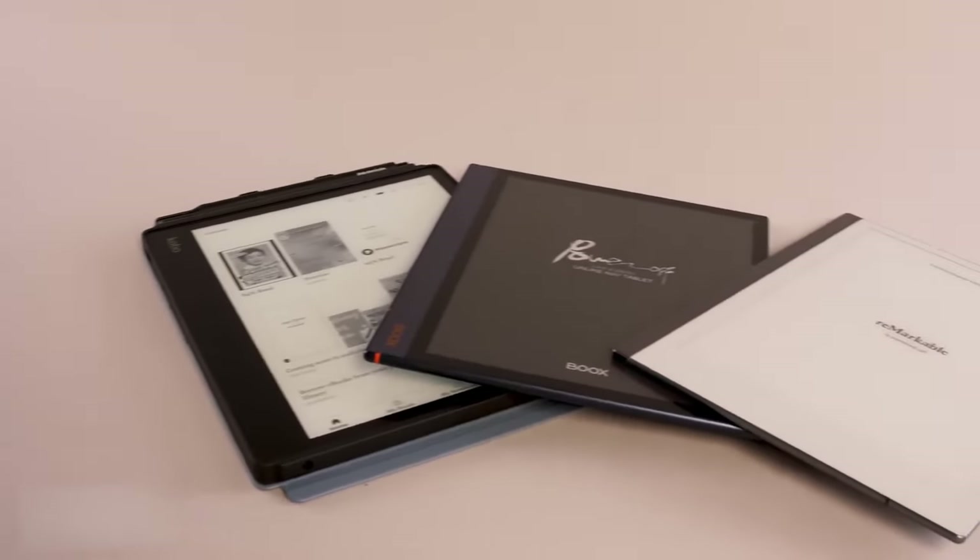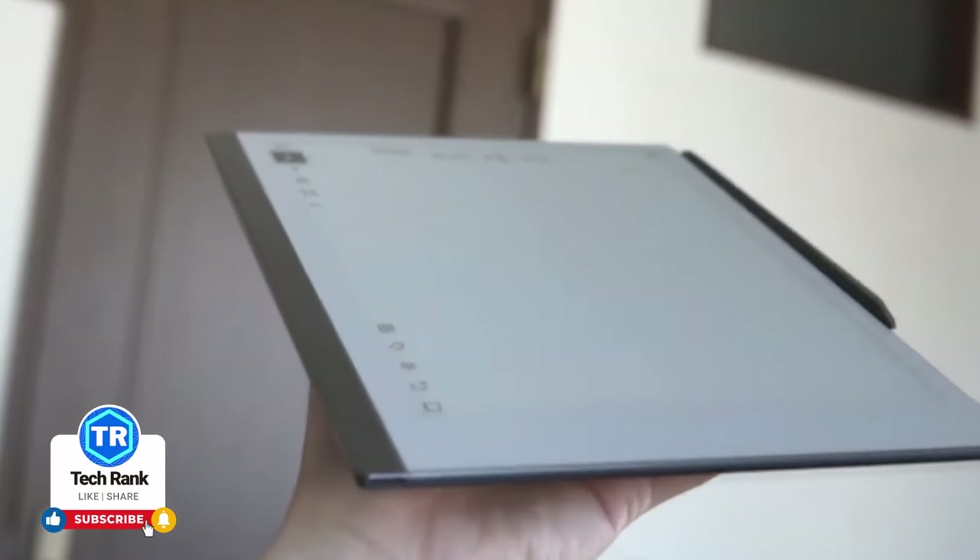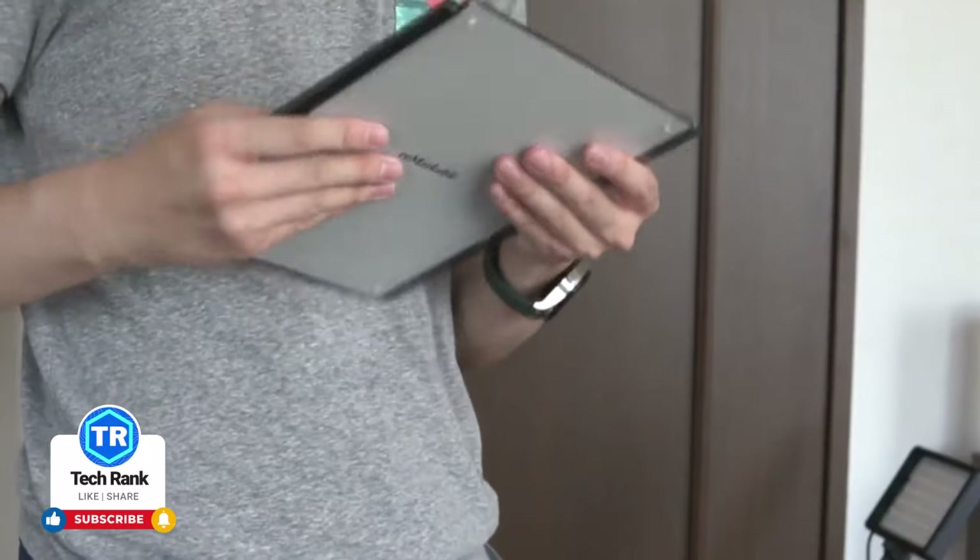Thank you for joining us on this journey through the world of e-ink tablets. If you found this helpful, please don't forget to like, subscribe, and share your thoughts in the comments below. It helps us out a lot. Thank you.